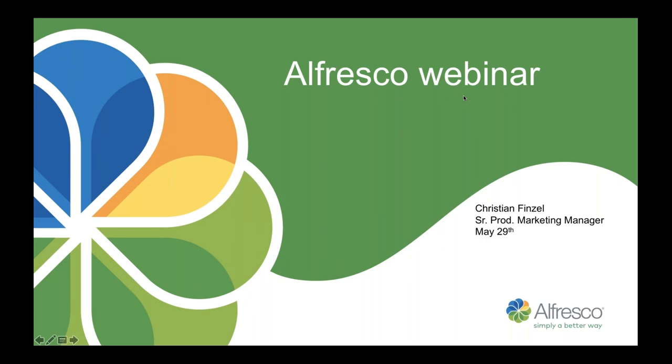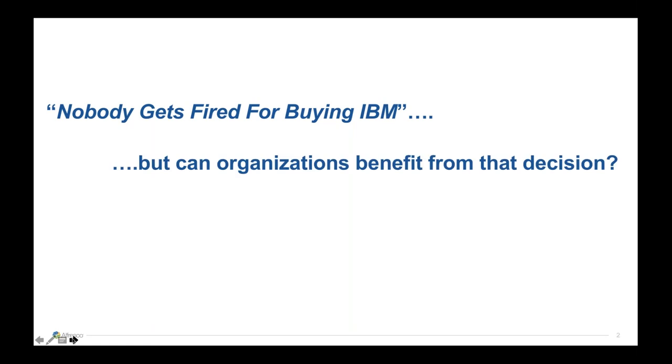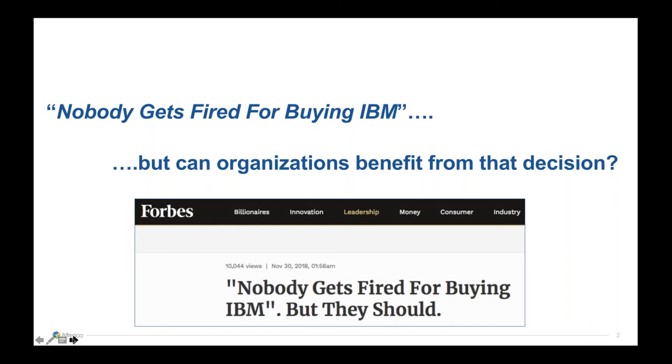Let's start with this catchphrase — I think everyone knows it: 'No one gets fired for buying IBM.' It came up 20 or 30 years ago when IBM was a clear market leader and was considered the only safe bet. At that time IBM was dedicated to developing innovative products and delivering outstanding project work. But times have changed, and organizations should ask themselves whether they can still benefit from buying IBM. This webinar is not about IBM bashing — the goal is to emphasize the differences of both companies and products in a serious way. I'm an officially certified FileNet professional who was involved in lots of FileNet projects in the past, so I know what I'm talking about.